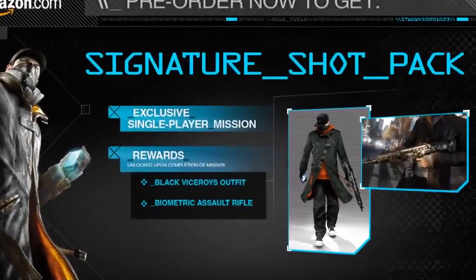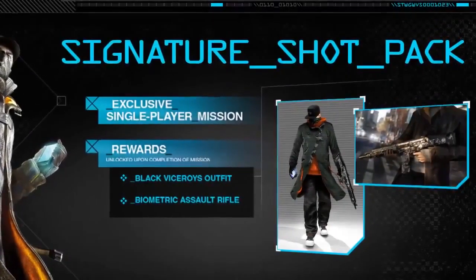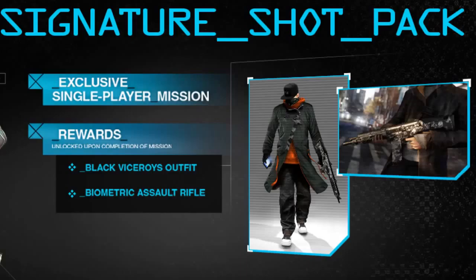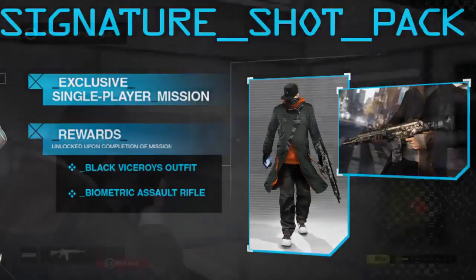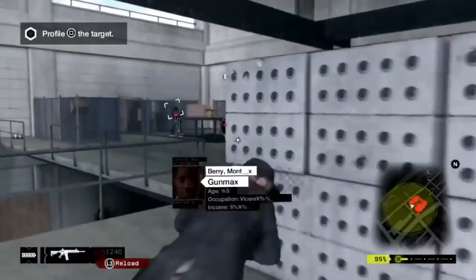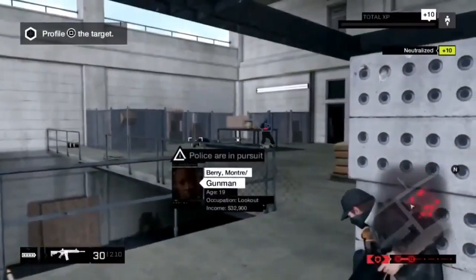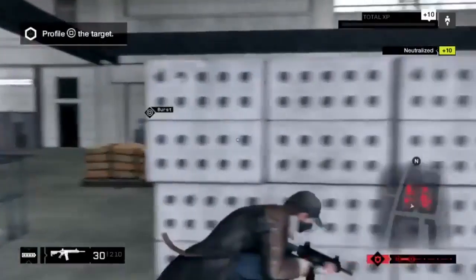The Cygnus Shot Pack: pre-ordering Watch Dogs at Amazon will include an exclusive single-player bonus mission, a Black Viceroy's costume, and the biometric assault rifle weapon. The special feature of this assault rifle is that it employs a biometric palm scanner around the pistol grip, limiting its use to the first person that gets hold of it, which makes the biometric AR one of the best assault rifles in Watch Dogs.